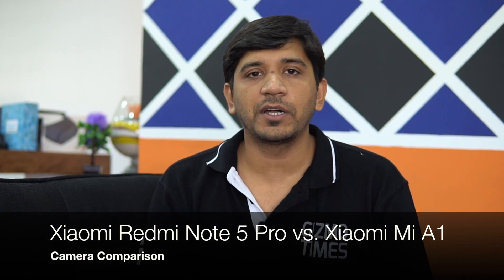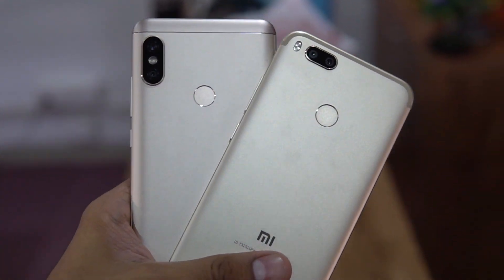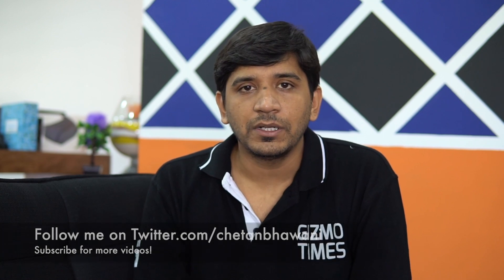Hey guys, welcome to Gizmo Times, this is Chetan. This is a comparison of two very good smartphones in the mid-range category, both from the same brand — Xiaomi's Redmi Note 5 Pro and the Xiaomi Mi A1. These two phones are quite different with what they offer internally, because not just the processor is different but also the entire interface is different. Xiaomi for the first time introduced the Mi A1 with the Android One project — that's stock Android — which is unusual since they typically use MIUI.